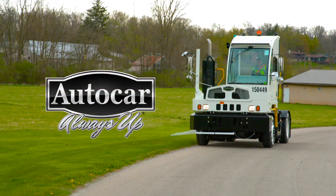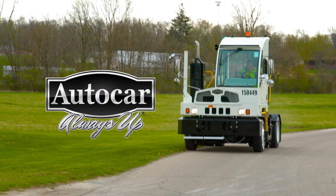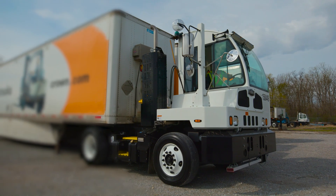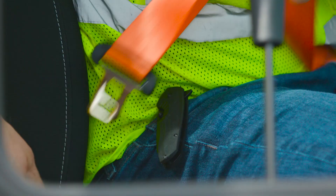Of the various unsafe predicaments a driver might find themselves in, a roll-away situation or a collision without a seatbelt are among the most serious. A single operator can have thousands of moves over a month, and just one misstep could have potentially deadly consequences.